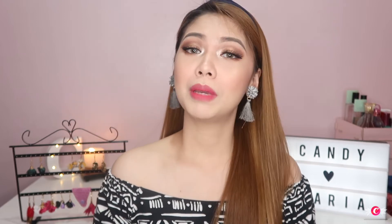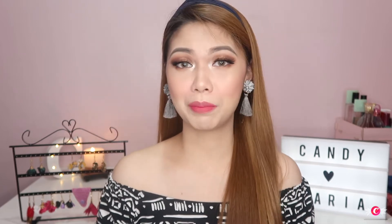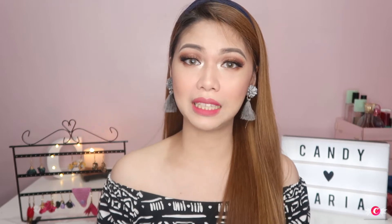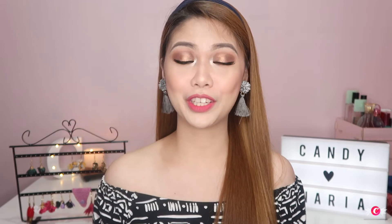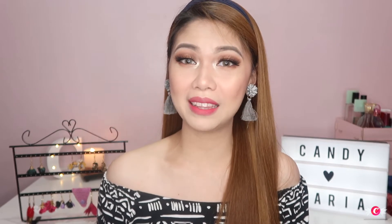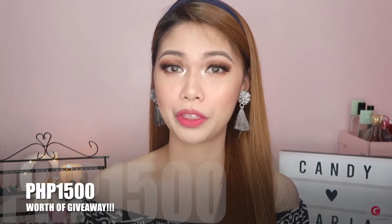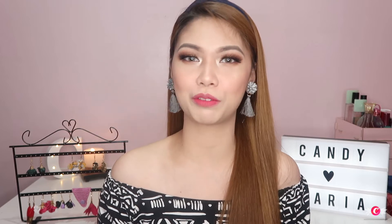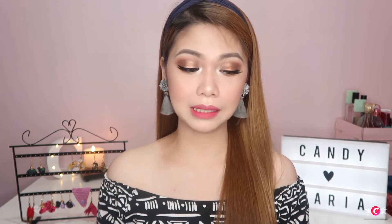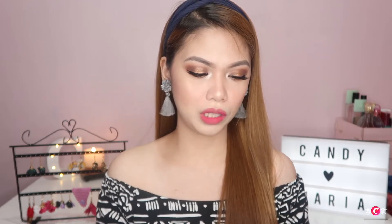Now I will be announcing the surprise for you all. Because naria.ph is celebrating their first anniversary this October 1, 2018, naria.ph and I are collaborating together — that's why we are giving away 1,500 worth of products from naria.ph. Yes, you heard it right — 1,500 worth of accessories and items from naria.ph! If you want to join, all the mechanics are in the description box below, but I'll also give you a quick rundown here in this video.